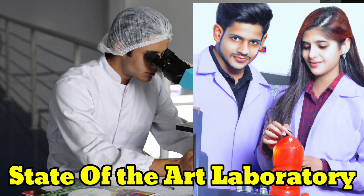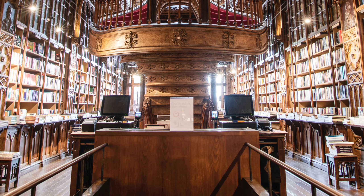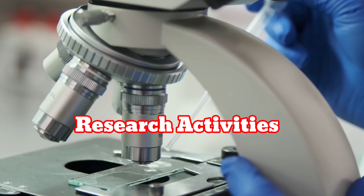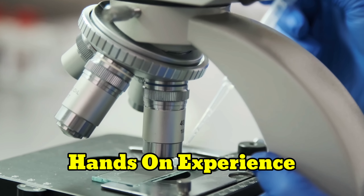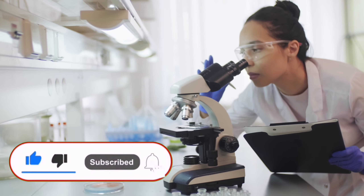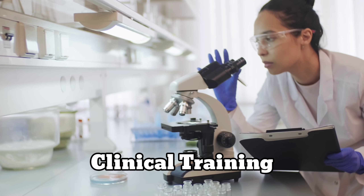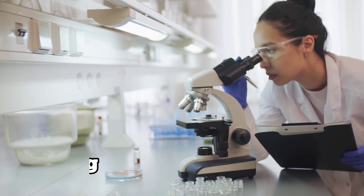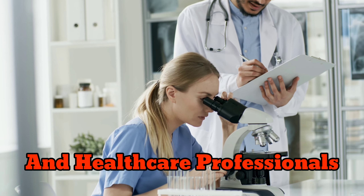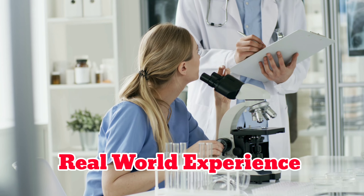KGMU has state-of-the-art laboratory facilities and a well-stocked library that provides students with the resources they need to succeed. The university encourages students to participate in research activities, which can give them hands-on experience working on real-world projects and help them develop the skills they need to succeed in their chosen field. Additionally, KGMU has a strong reputation for its clinical training, with students having the opportunity to work alongside experienced doctors and healthcare professionals at the university's affiliated hospitals, providing real-world experience and helping them to provide quality care to patients.